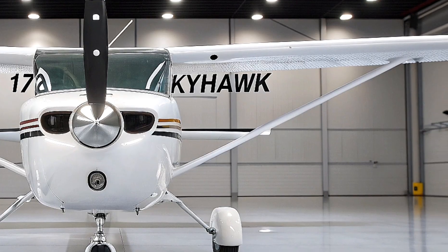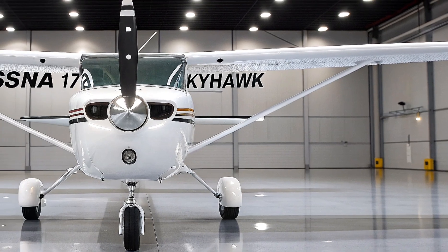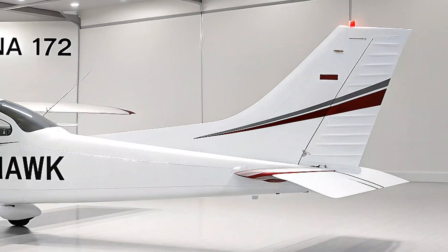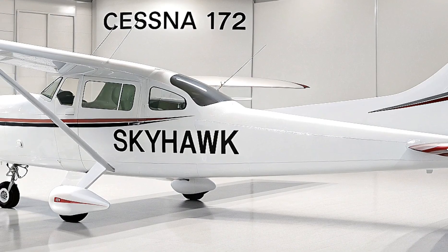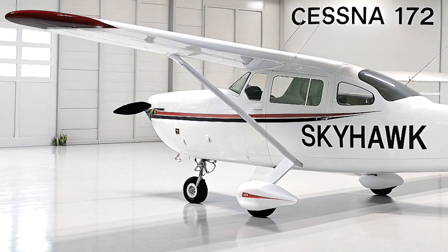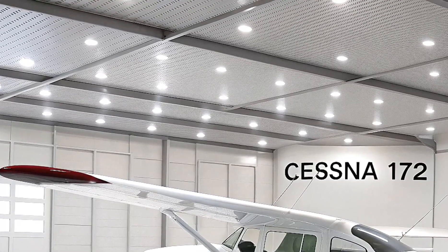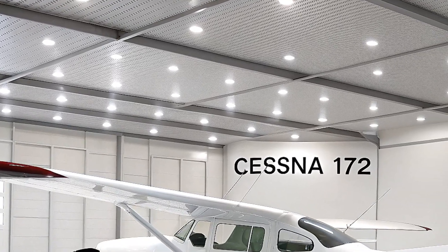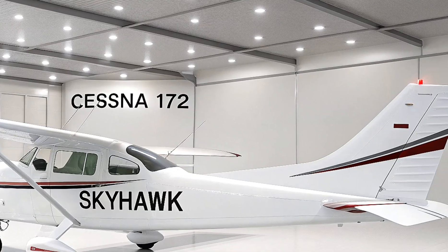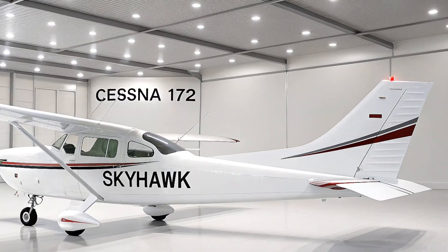Let's start with a bit of background on the Cessna 172 Skyhawk, because its legacy is nothing short of remarkable. First introduced in 1956 by the Cessna Aircraft Company — now part of Textron Aviation — the Skyhawk has become the most produced aircraft in history, with over 44,000 units built as of 2015, and production still going strong in 2026. This plane has been a staple for nearly seven decades, evolving through countless upgrades while staying true to its roots as a reliable, forgiving, and versatile aircraft.